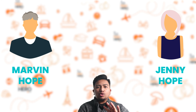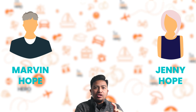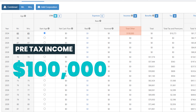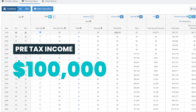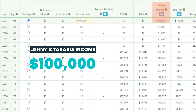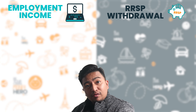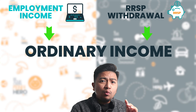This is the retirement cash flow software that I use, but right now I'll use it just to show you the tax impact and planning decision-making for one year. This is for Marvin and Jenny Hope. I've stripped all of their income sources so that we can focus on just one year. Let's pretend that they need $100,000 in pre-tax income to fund their lifestyle — in this case, all that income is declared under Jen. She earns and pays taxes on $100,000. Whether that's employment income or drawing from RRSPs, it all works as ordinary income.